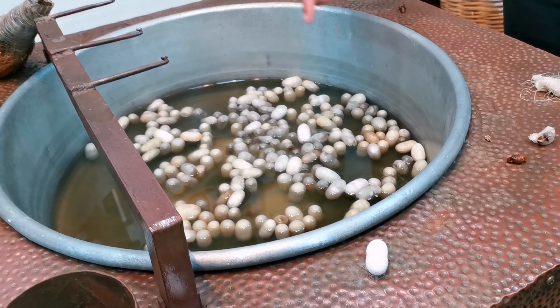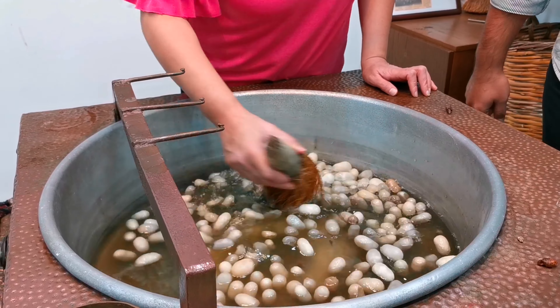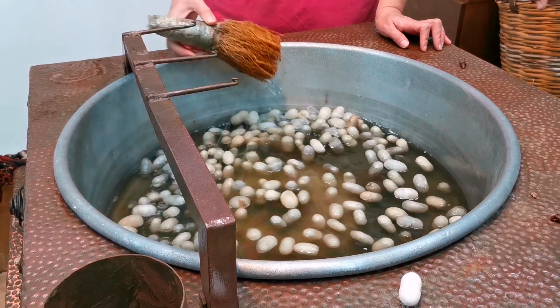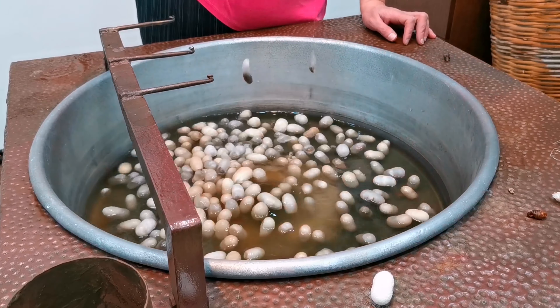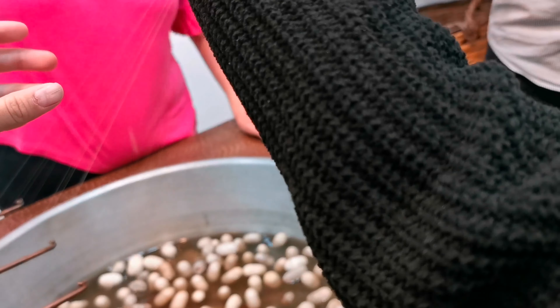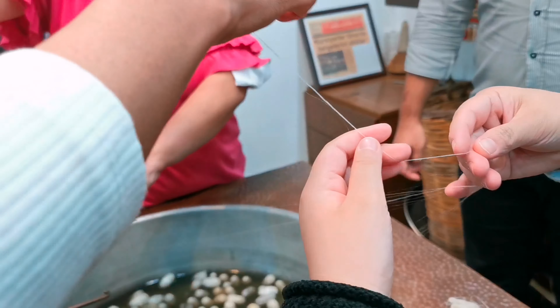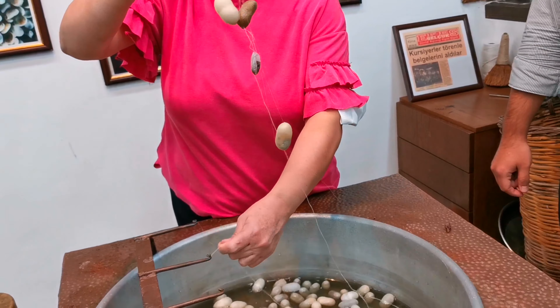This is hot water and this brush — she just brushed the cocoons and there you go, this is the silk. You can touch it if you wish. This is silk for the carpets. This is initial silk — very, very interesting.